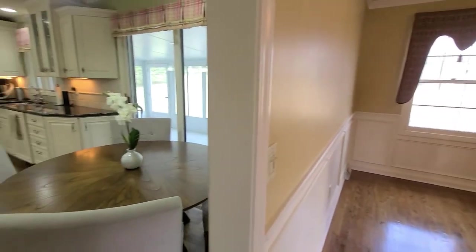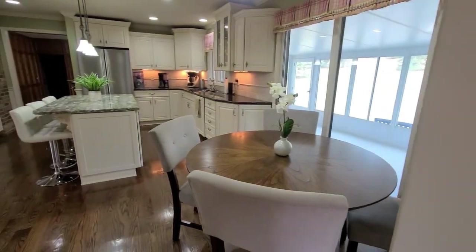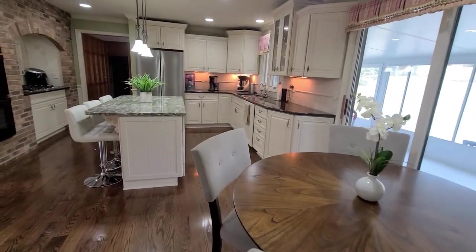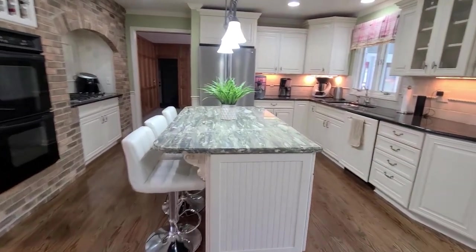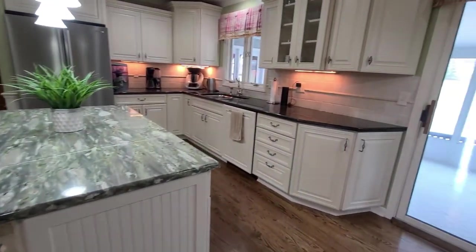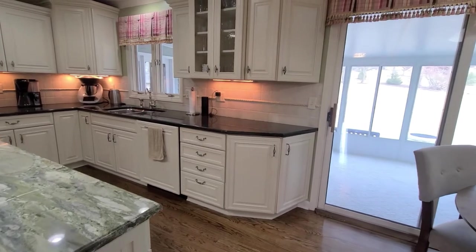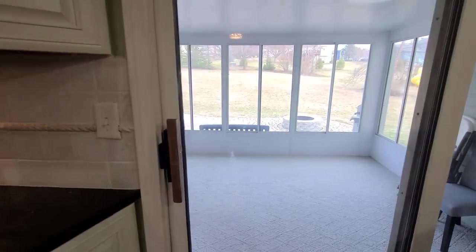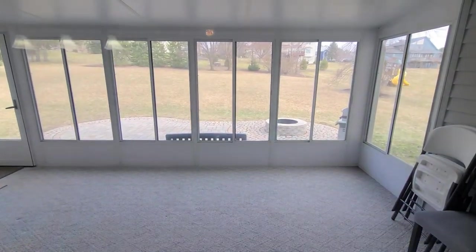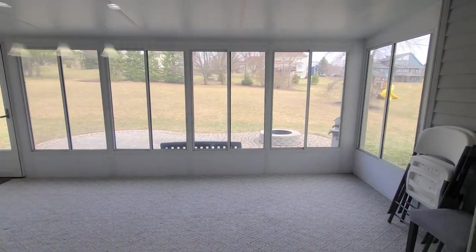Next, we enter the eat-in kitchen. Wow, absolutely beautiful. As you can see, the eat-in kitchen features gorgeous granite countertops, a modern white kitchen, tons of storage, and look at this beautiful big sunroom right off the kitchen.